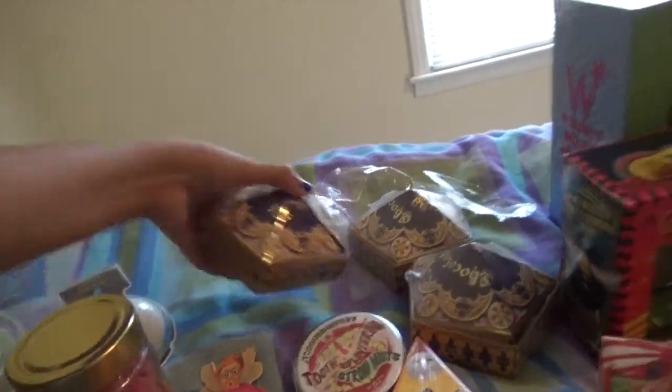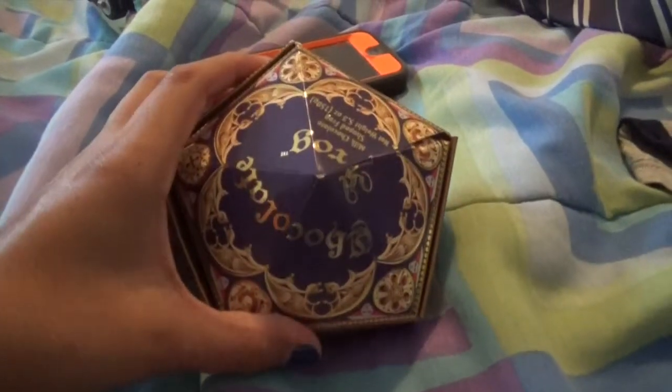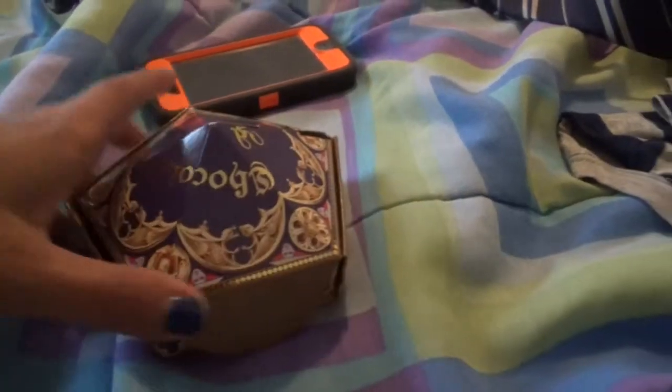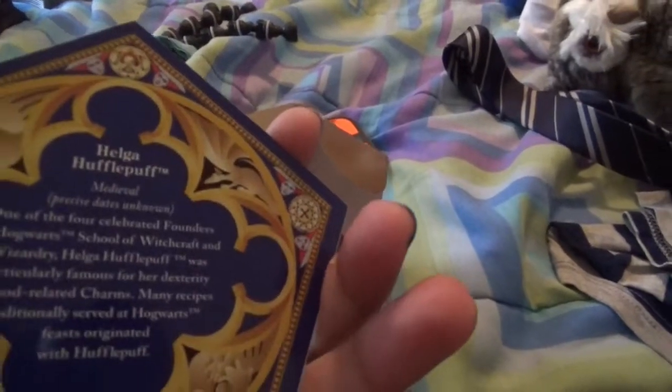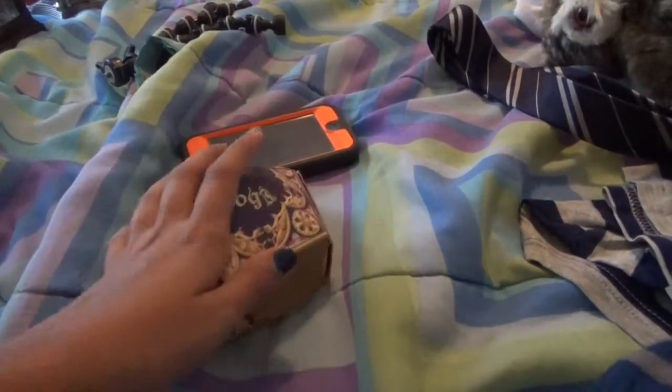I already opened one of them — the box is really cool, it's in a plastic wrap, and then you open it up. I've already kind of taken a bite out of it; it's really good chocolate. It's like a huge frog, and the card I got in this one is Helga Hufflepuff, and when you turn it she moves. I really hope that in one of the three ones I bought it's got Ravenclaw, because I am a huge Ravenclaw.